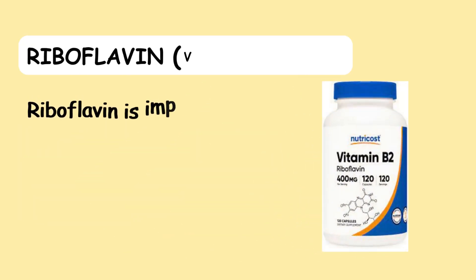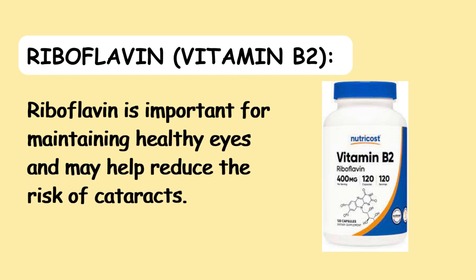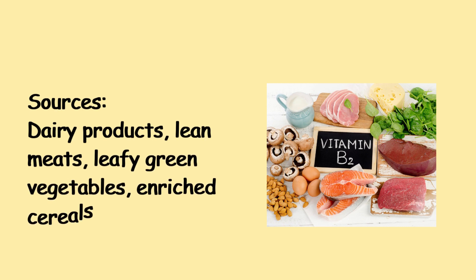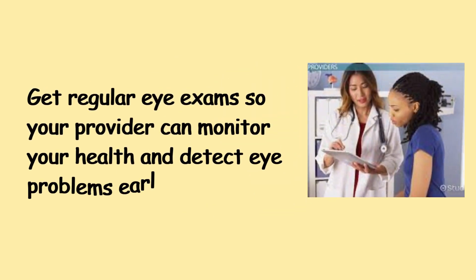10. Riboflavin (Vitamin B2) — Riboflavin is important for maintaining healthy eyes and may help reduce the risk of cataracts. Sources include dairy products, lean meats, leafy green vegetables, and enriched cereals.